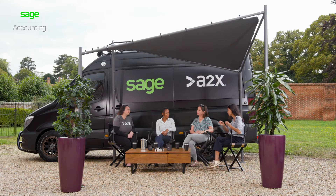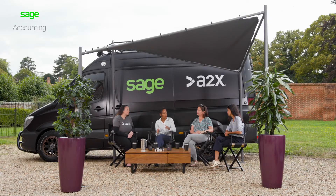Steph, what do you think is the biggest benefit from using A2X and Sage accounting together? I think it's the confidence in knowing that your numbers are right. Having it all automated basically just means you know where any issues are if there are any, and it's just a lot simpler and a lot faster.